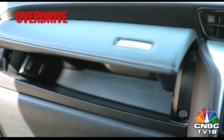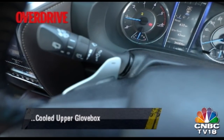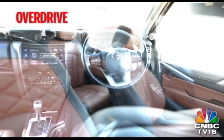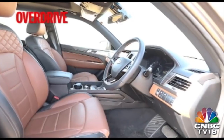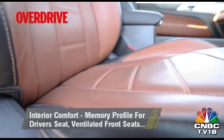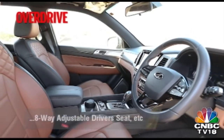The Fortuner does get an additional cooled glove box over the Alturas though. Its instrument cluster also integrates a digital display, and while it offers ample information, the display is not very crisp to look at. The front seats in the Alturas feel more spacious and comfortable, especially when it comes to spending long hours behind the wheel. The Alturas also has ventilated seats for the driver and front passenger — a feature that will be appreciated a lot, especially in Indian summers.